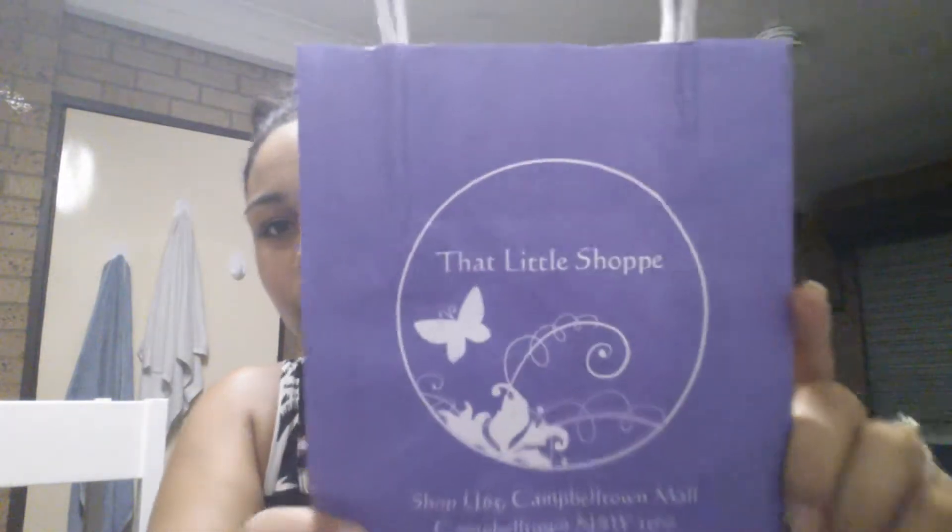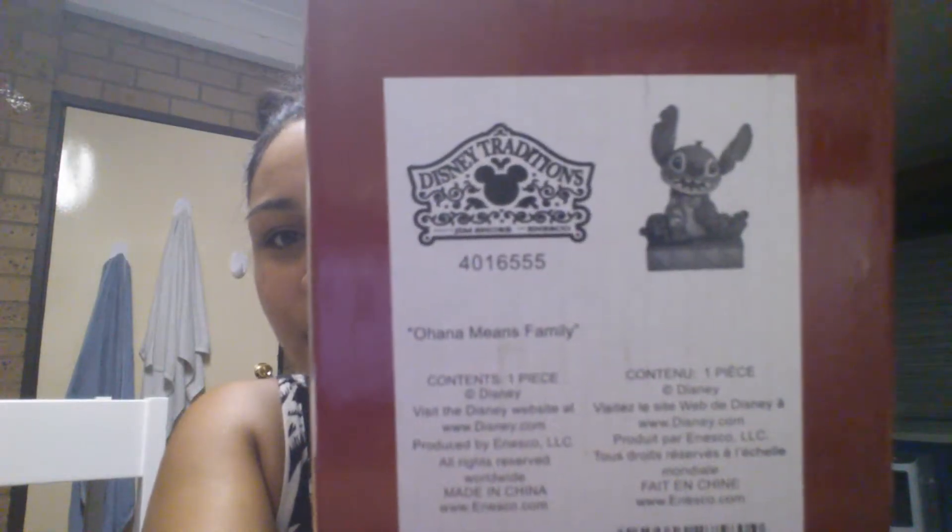Last but not least, I went to a shop called The Little Shoppy. It came in this little bag from Campbelltown Mall. Not many people know this, but it comes like this and it says a Showcase Collection — it's a Disney Tradition. I've already opened it because I couldn't wait. When I got home, I opened it.